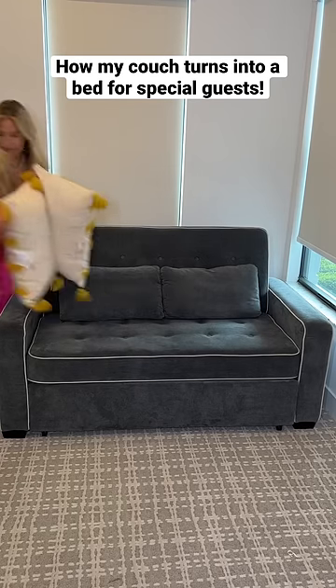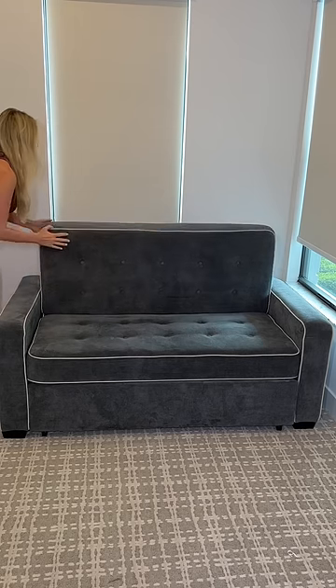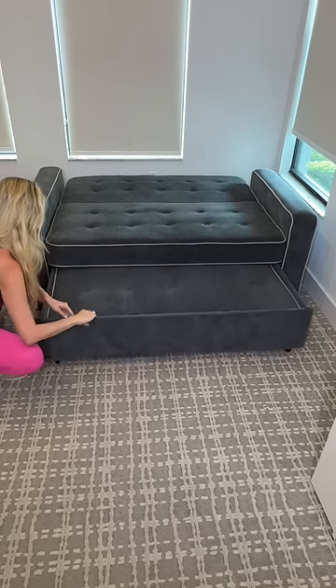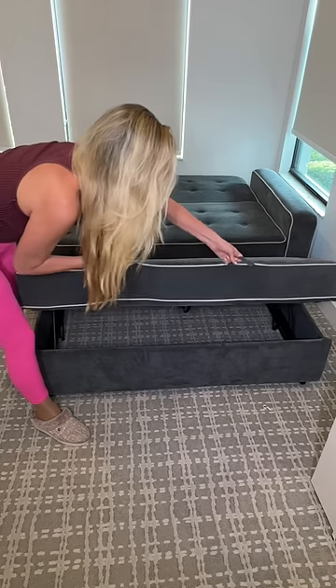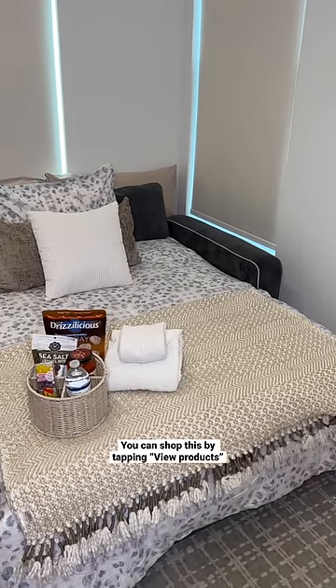This couch in my office is one of the best purchases I've ever made. It actually transforms into a bed — it's so easy. The back just folds down and then there's a drawer at the base that has the rest of the mattress. It takes two minutes to transform into a bed, and then you dress it up and you're all ready to have guests.